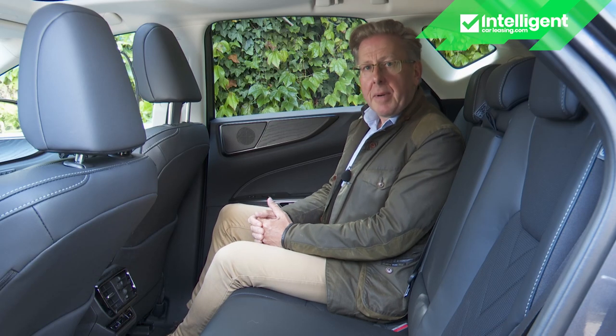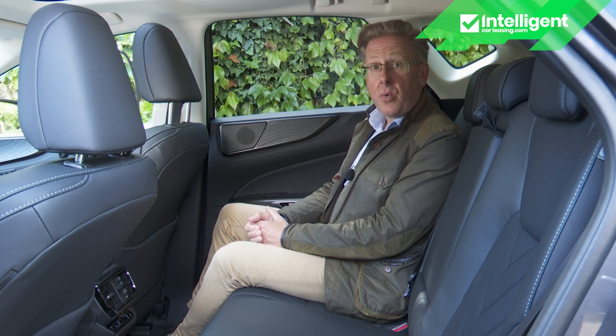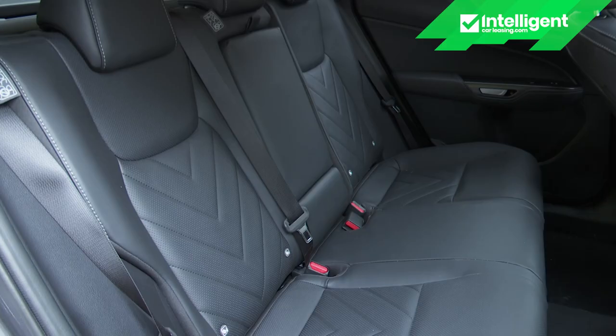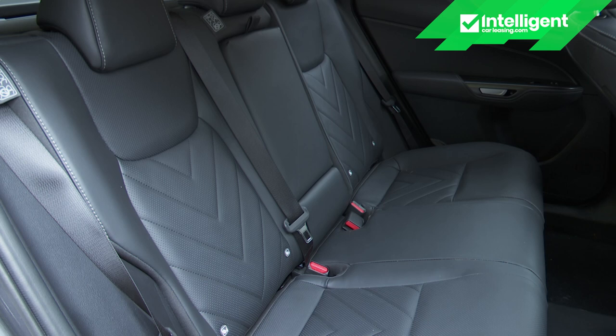All doors activate with the brand's latest e-latch electronic release system — the handle is fixed, with unlatching activated by a little switch on its inner surface. Lexus claims this allows a door to be opened with a smooth, simple and near-silent motion inspired by traditional shoji sliding room dividers in Japanese homes. We do approve of the way the e-latch system allows installation of a safe exit assist setup that prevents you from opening the door in the face of oncoming pedestrians or traffic. Backseat passenger room hasn't been much enhanced by this model's slight increase in body length, but it's still reasonably competitive against slightly larger premium rivals.